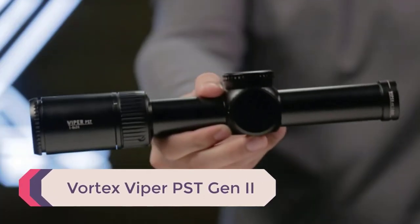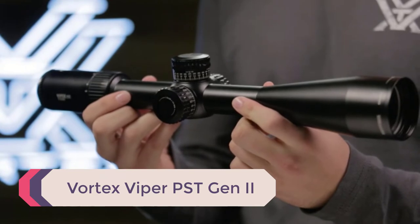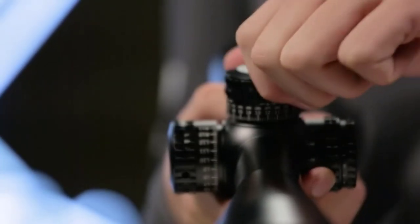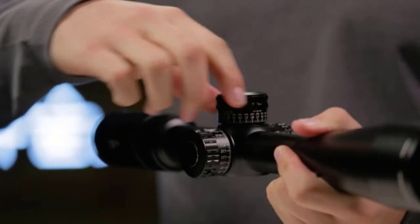Number 5: the Vortex Viper PST Gen 2. You didn't think I was going to sleep on my favorite optics brand, did you? Vortex is at it again with the PST Gen 2 scope, which pairs with muzzleloader rifles like a frosty bush pairs with a campfire hotdog.